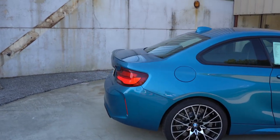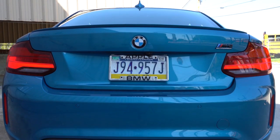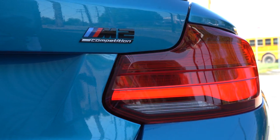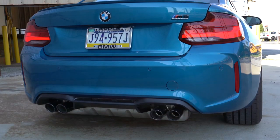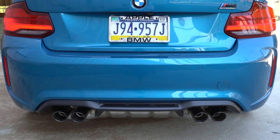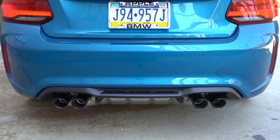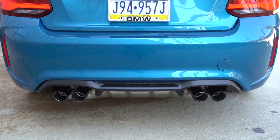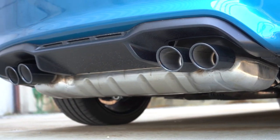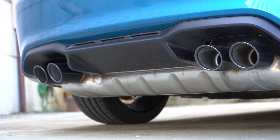Making our way to the back: a shark fin antenna up top, a small lip spoiler on the trunk, gloss black M2 Competition badging, and LED taillights. Just below, there's a matte black rear diffuser. My favorite part back here: an M-tuned dual exhaust setup with quad dark chrome tips — I love the dark chrome; it pairs perfectly with all the black accents on the M2.